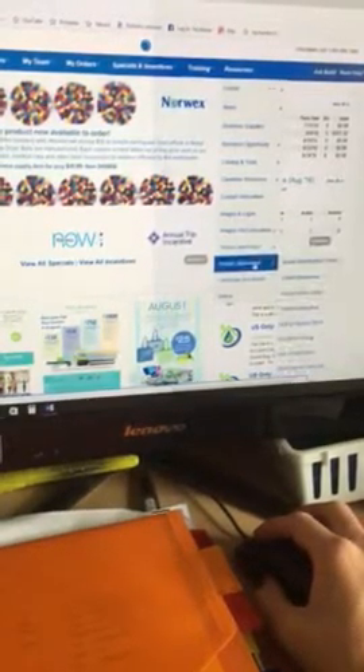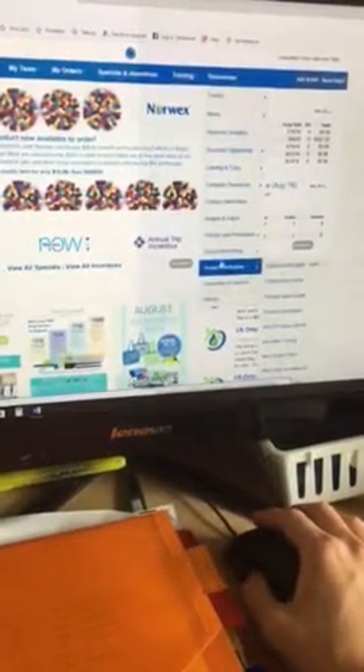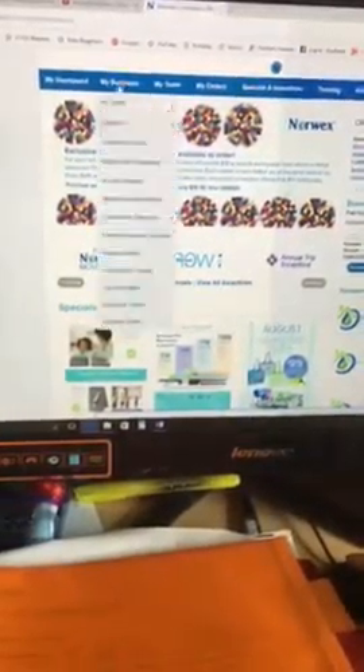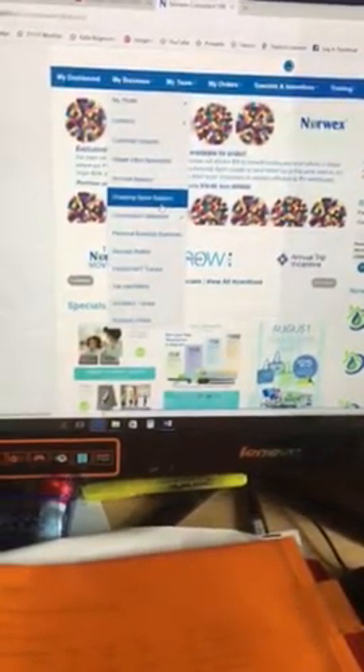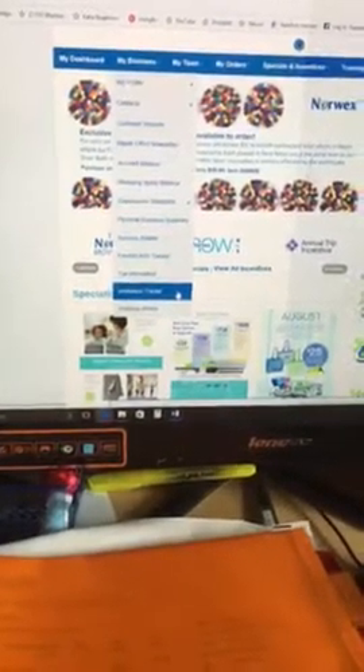There are also online logos and images, product information, and product information sheets — these are the same sheets you received in your starter kits. Then under My Business, your Shopping Spree balance — you should have $25 from your startup incentives tracker.